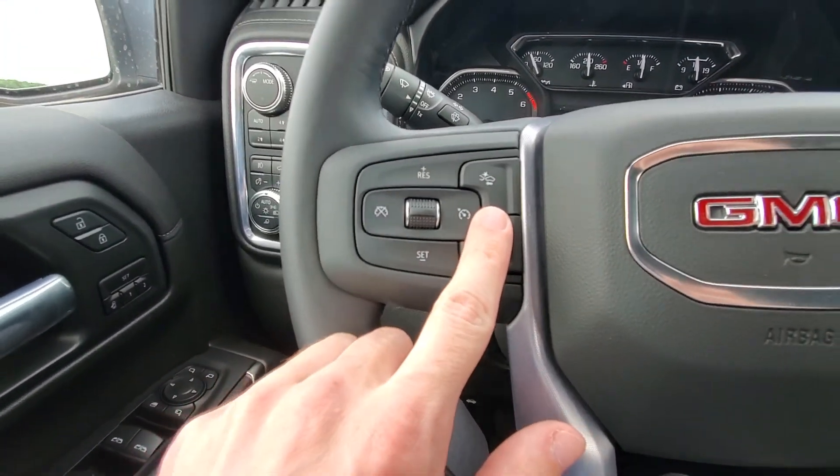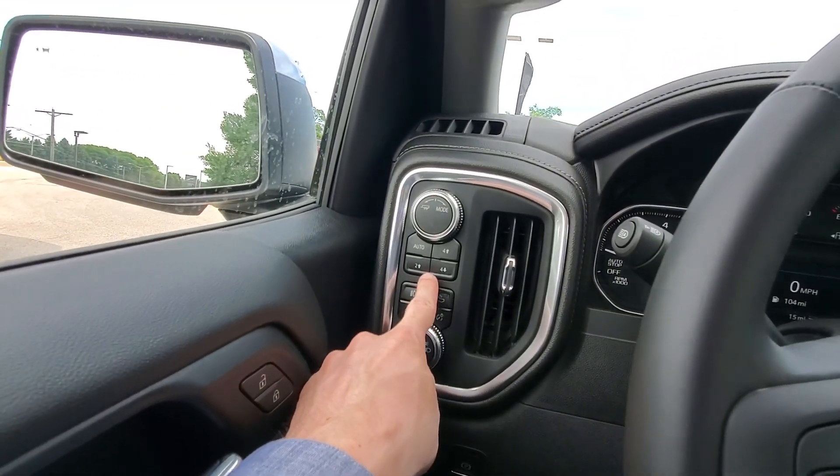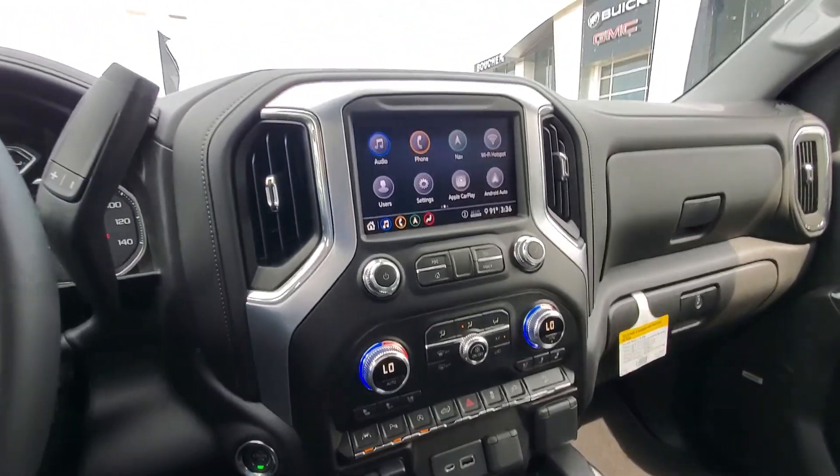We have a heated steering wheel and forward collision alert. Two-speed transfer case, so we do have four-wheel drive high and low. Overall, a very loaded truck.